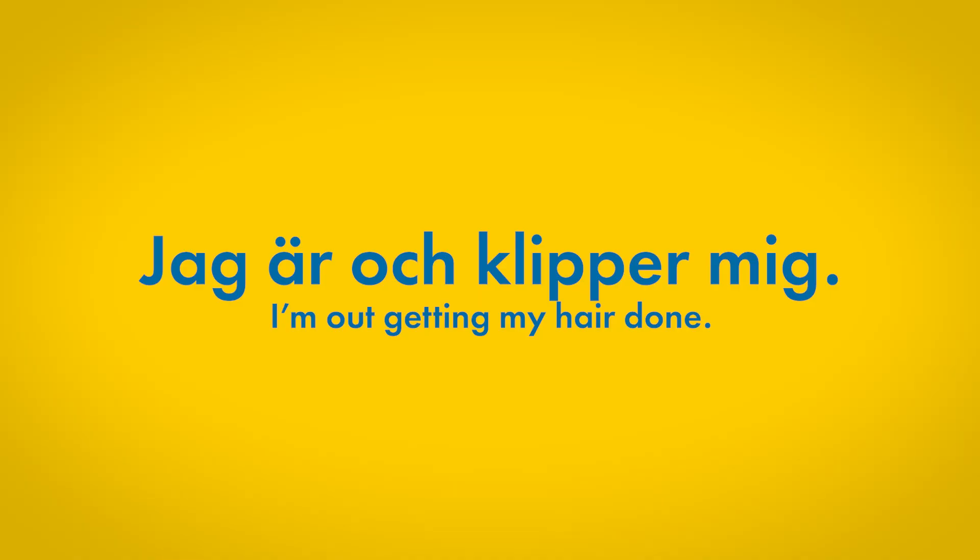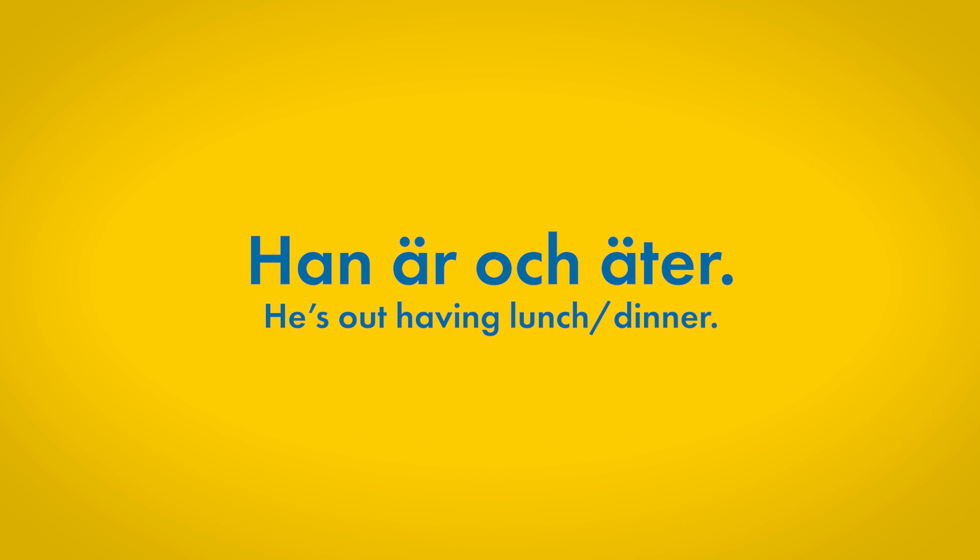So for instance, if you're out and on your phone, you can say Jag är och klipper mig — I'm out getting my hair cut. Jag är och handlar — I'm out shopping. You can also use this when someone wants to get a hold of someone and you have to tell them that person is away or out. So you can say Han är och äter — the connotation is that he is away or out eating, having lunch. If it's lunchtime, everyone will understand that we're talking about lunch. Click this video if you want to know more about common beginner mistakes.